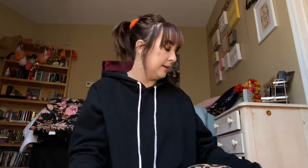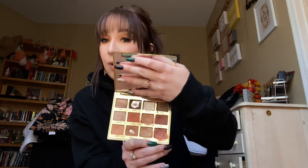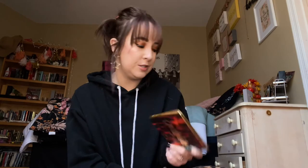An eyeshadow palette I have been wearing so much this month — kind of gearing up for Halloween — is the Tarte Tartlet Toasted Palette. I'm actually wearing it today. It has very fall, autumnal colors. I've had mine for quite a while but I've been absolutely loving it; it is one of my ride-or-die eyeshadow palettes, plus the packaging is extremely cute.